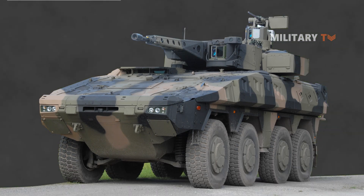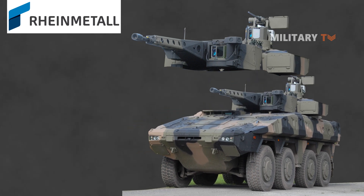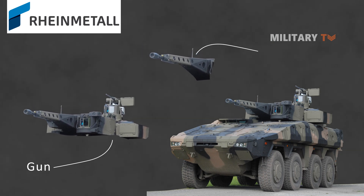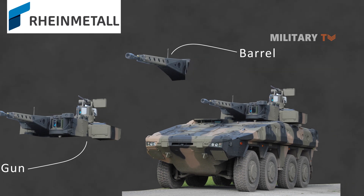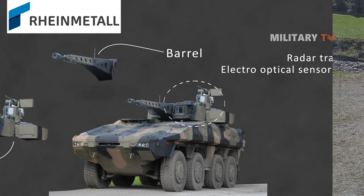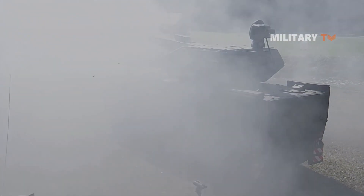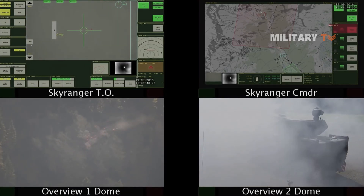Introduced in 2009 and currently still under development, the Oerlikon Skyranger 35 is one of the mobile ground-based air defense systems that can be used to defend against short and very short-range air targets, as well as ground targets. This highly mobile 35mm air defense system encompasses an integrated radar tracker and electro-optical sensor unit. The tracking radar's automatic search pattern allows for simple, fast, and reliable target handover, while the electro-optical sensor unit works by enabling visual target identification.